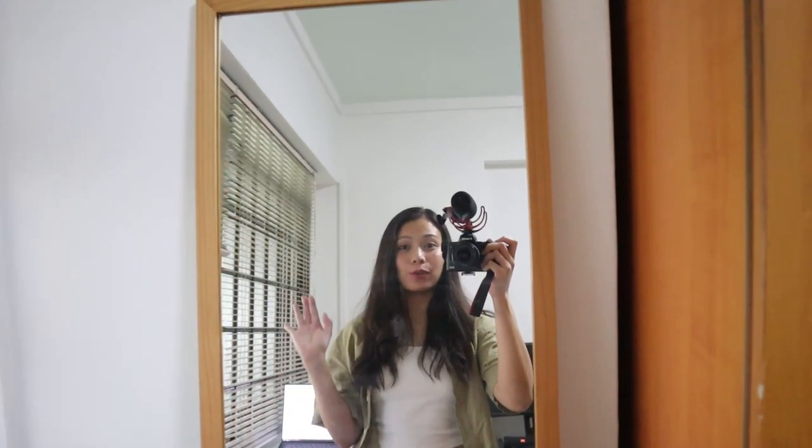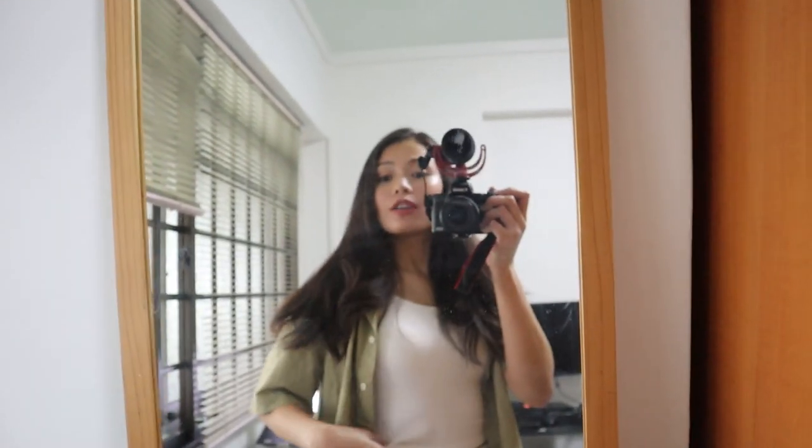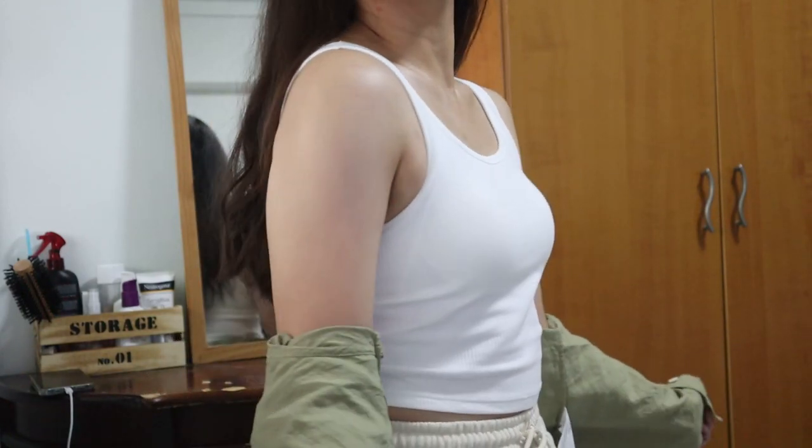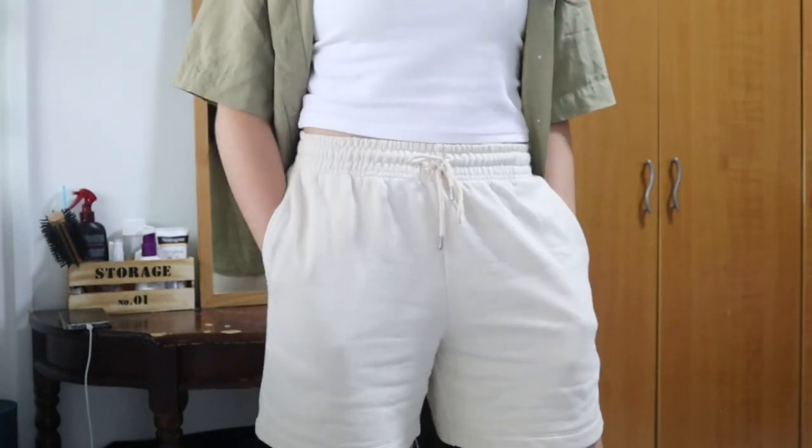Before we go there, let me just finish getting ready because I'm not done yet. I'm actually almost done — let me just show you my outfit first. By the way, when you come to Singapore, make sure to wear comfy clothes because Singapore is a hot and humid country. So here is my simple but comfy outfit: I have this super cute white sleeveless shirt and these super comfy sweatshorts.